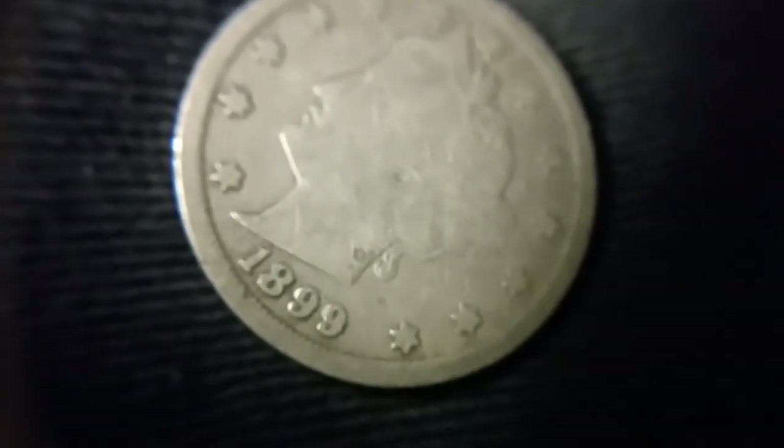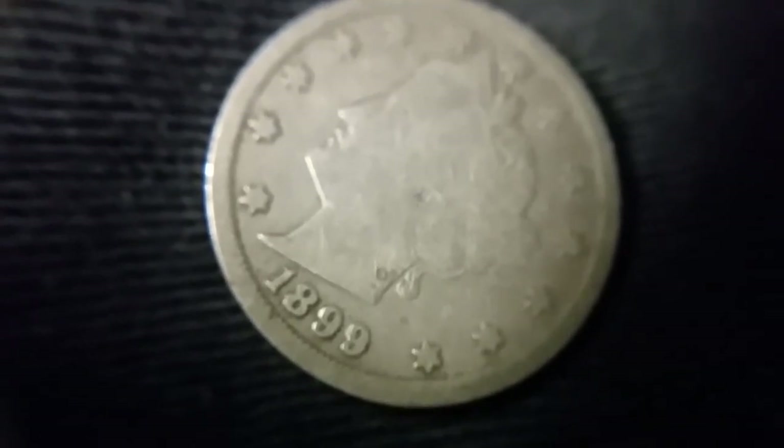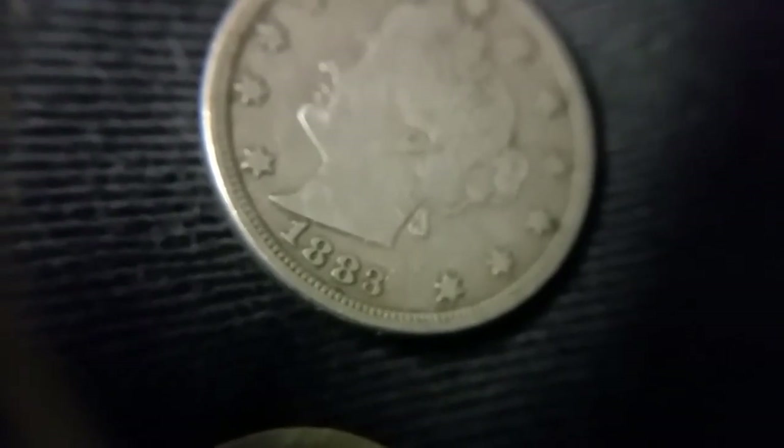Let's get these all flipped face up. 1904, 1906, 1899 — not on our list. 1883, 1903 — with cents, if it says cents on the back, that's gonna be different than if it doesn't say cents. I don't think it says five cents on this one, so I think this is a good one. Let's put this up with the other one we saved. Looks like we had one good find there.